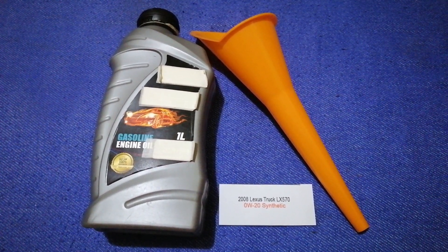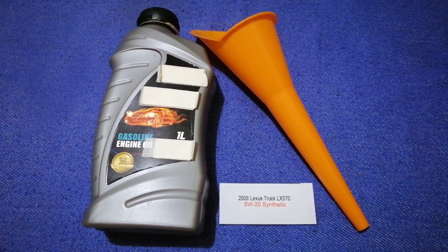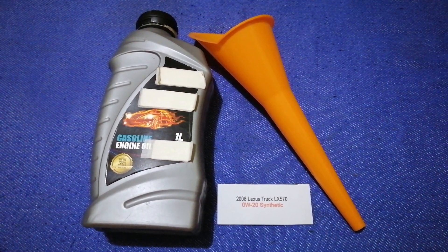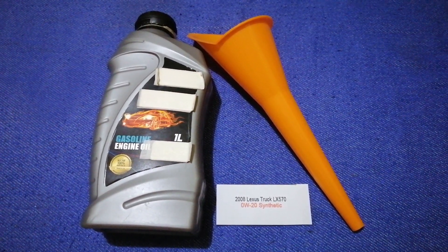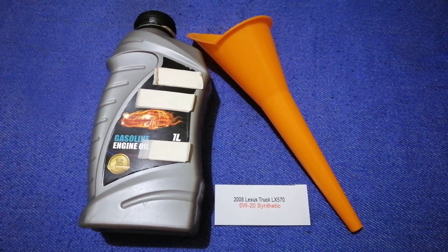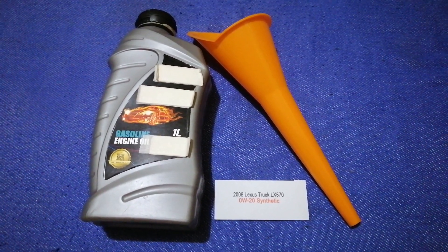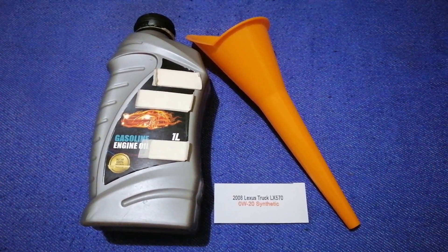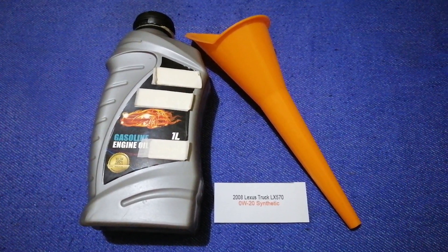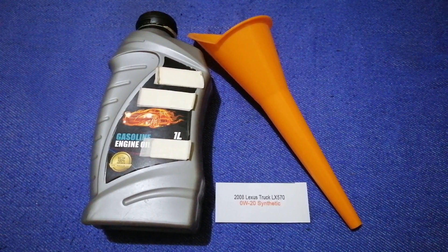The oil type for the 2008 Lexus LX 570 is 0W-20. This oil type is only the manufacturer's recommended oil type. Keep in mind that the type of oil could change depending on the year and mileage of your car. You can change your oil as often as every three months, or you can ask your mechanic for the recommended oil type and frequency.